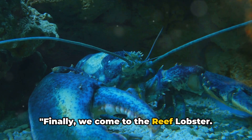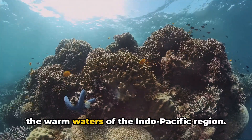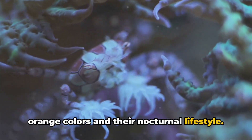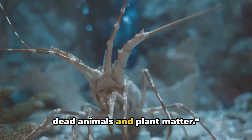Finally, we come to the reef lobster. These small, colourful creatures live in the warm waters of the Indo-Pacific region. They're known for their vibrant blue and orange colours and their nocturnal lifestyle. Reef lobsters are scavengers, feeding on dead animals and plant matter.